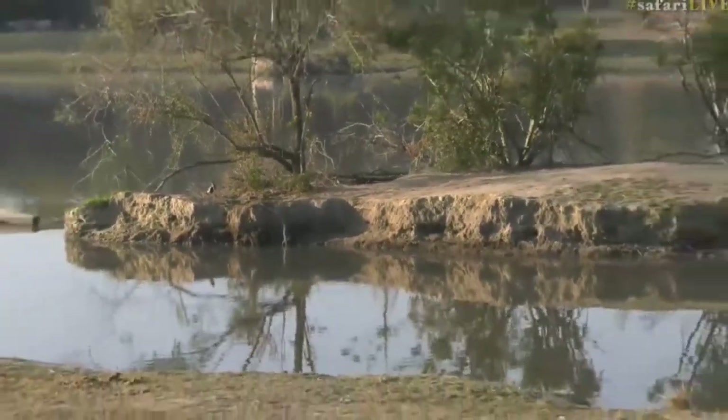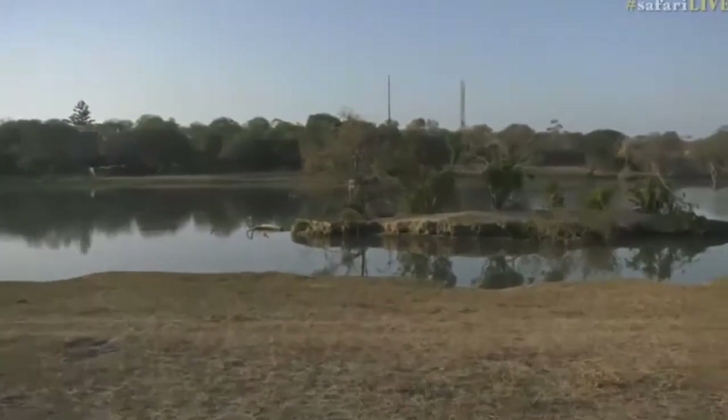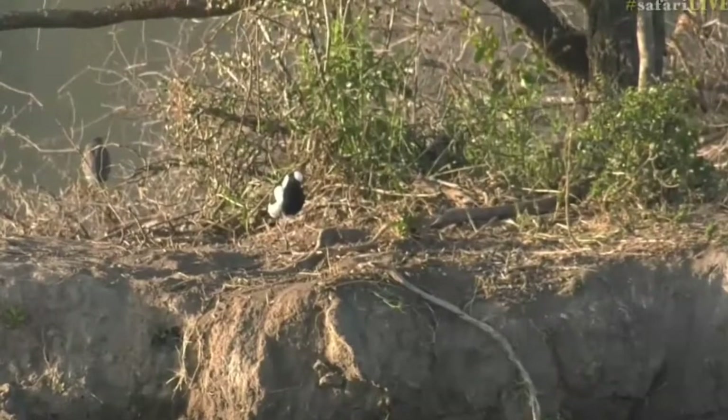There's the blacksmith lapwing that's off to the left there. There's another bird behind it.